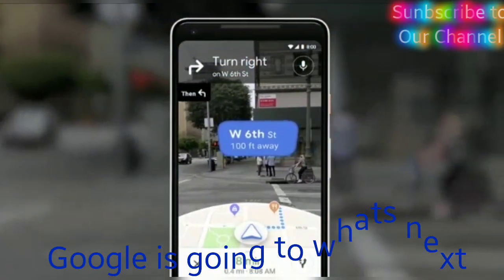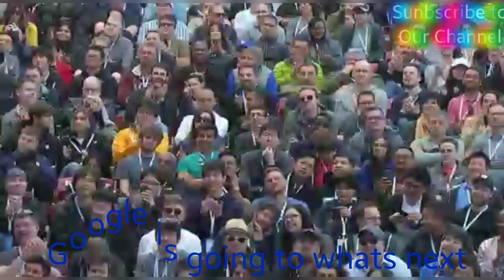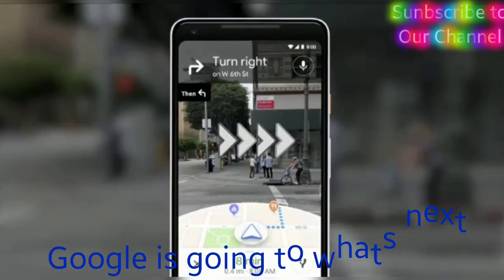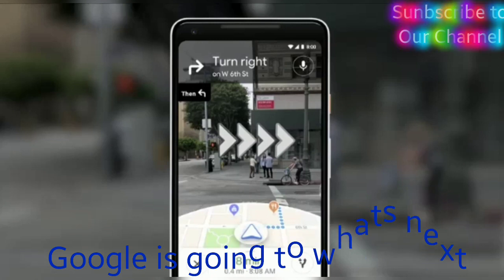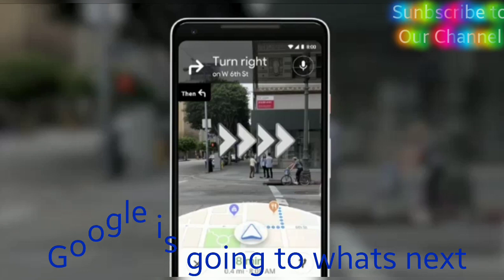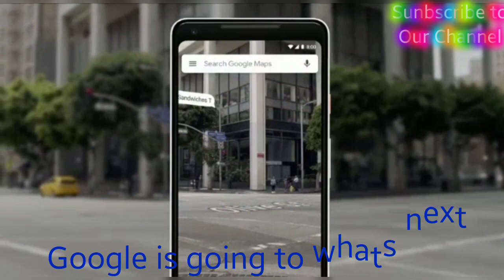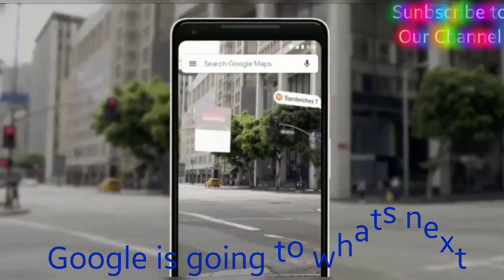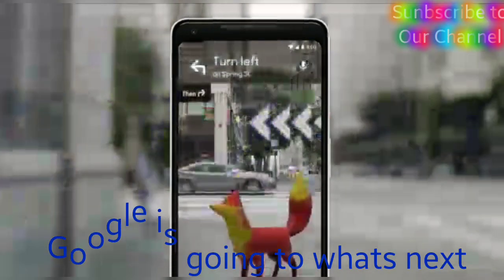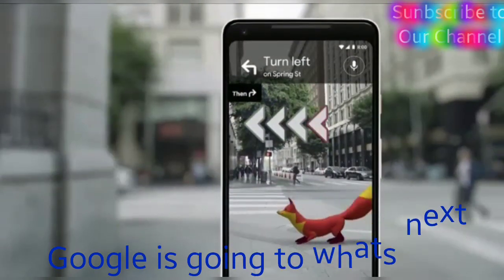You open the camera. You instantly know where you are. No futzing with the phone. All the information on the map — the street names, the directions — right there in front of you. Notice that you also see the map, so that way you stay oriented. You can start to see nearby places, so you see what's around you. And just for fun, our team's been playing with an idea of adding a helpful guide, like that there, so that it can show you the way.